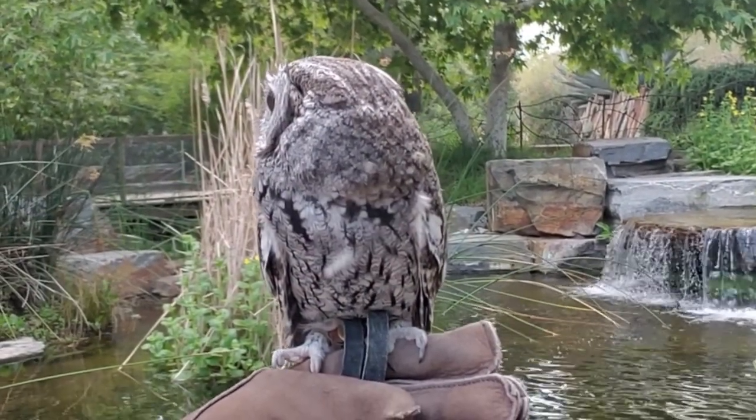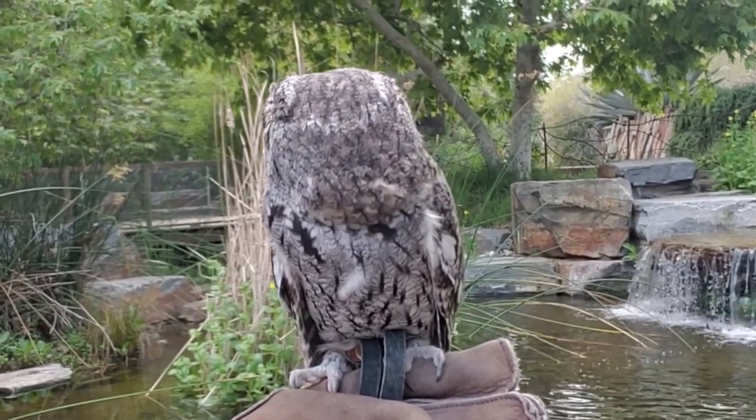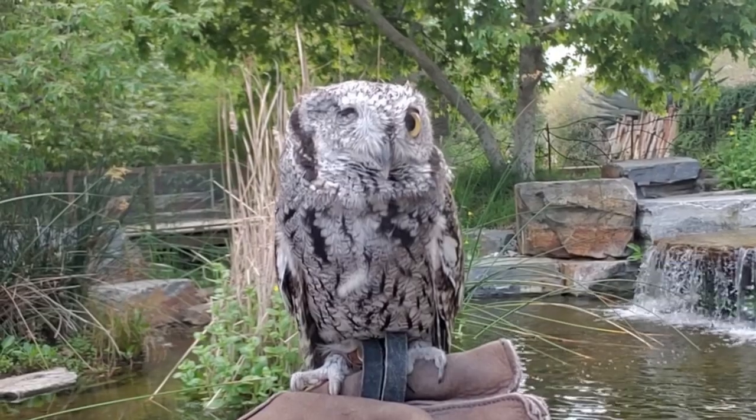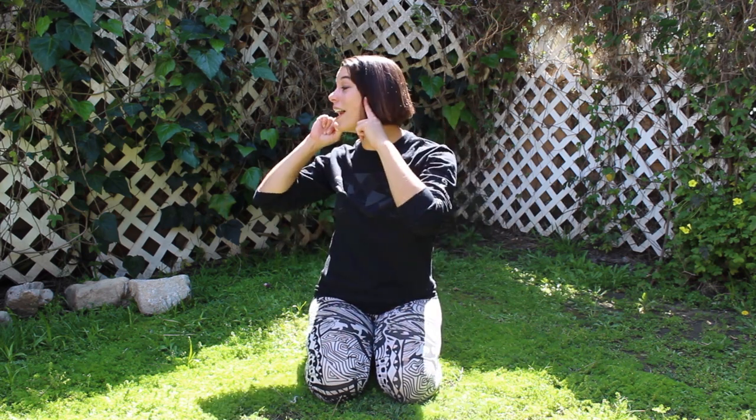This is a Western Screech Owl. Many of you may already know a lot about this owl because of our local friend Odin. Owls are majestic creatures and they have stationary eyes that are located in the front of their flat faces. So in order to see things around them very well, they need to move their entire heads. This is how they triangulate where things are around them in space.